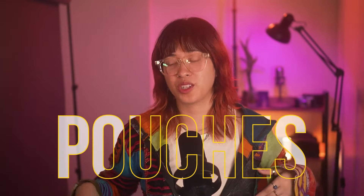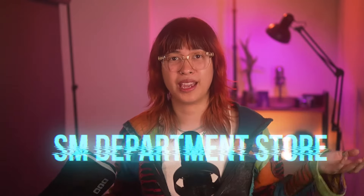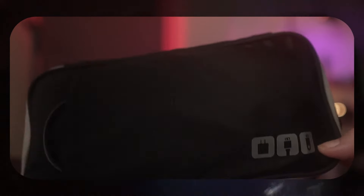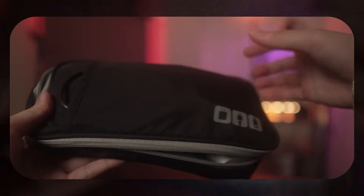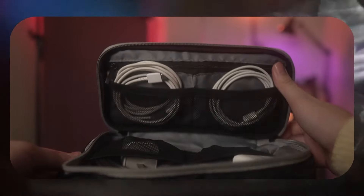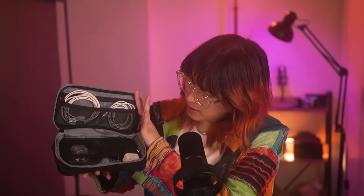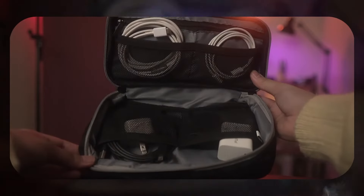Next up will be my pouches. Surprisingly, people don't really utilize SM department store too much. There's this department store in the Philippines called SM, and there are a lot of really good finds there that people don't know about. When I do shopping, sometimes I prefer to actually see the compartments in person rather than getting it online, just to make sure it fits and has the compartments I need for all of my chargers and USB hub. I'm like a Girl Scout.